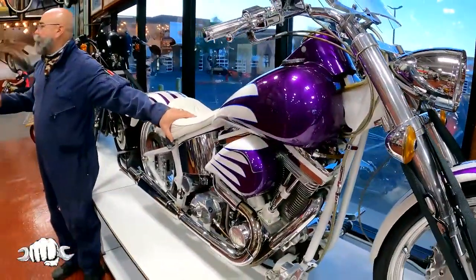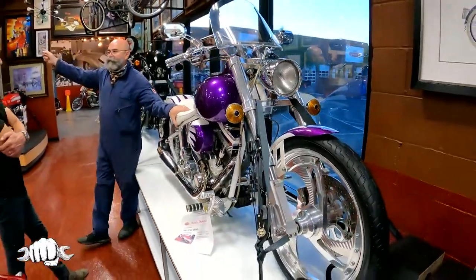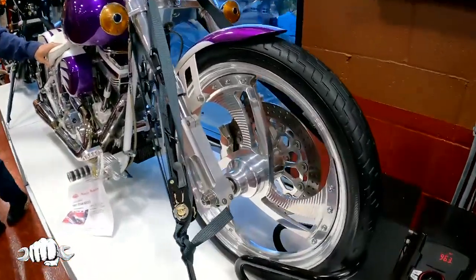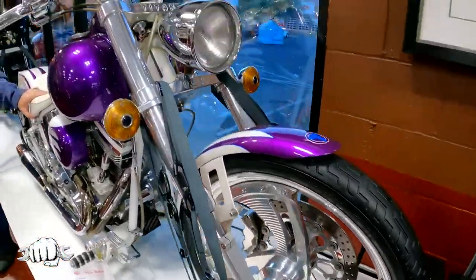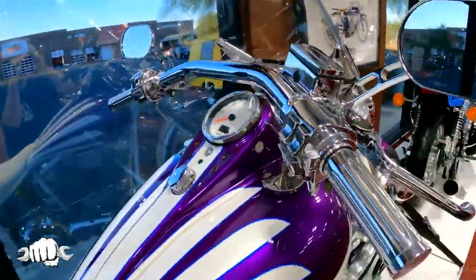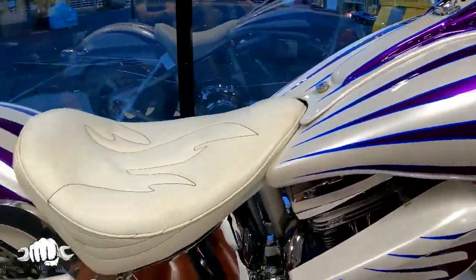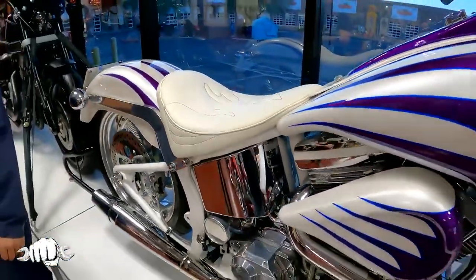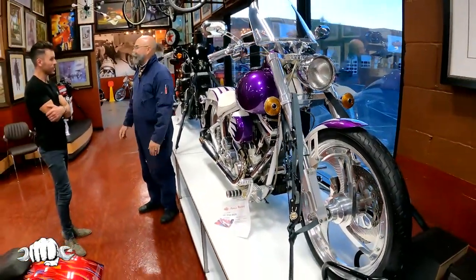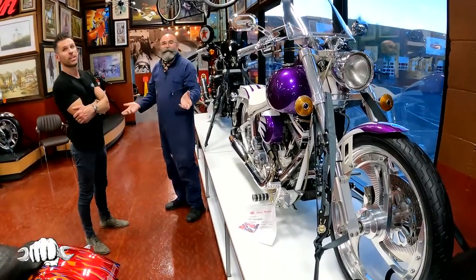Titan used to be the distribution center for Titan — it was the front building, the first showroom you went into. I flew out and signed up to be a Titan dealer in '97 at that building. When I was getting the property, something seemed familiar. There are concrete pads out front where they used to put bikes. And then all of a sudden — I'd been here before. Only it was 1997.